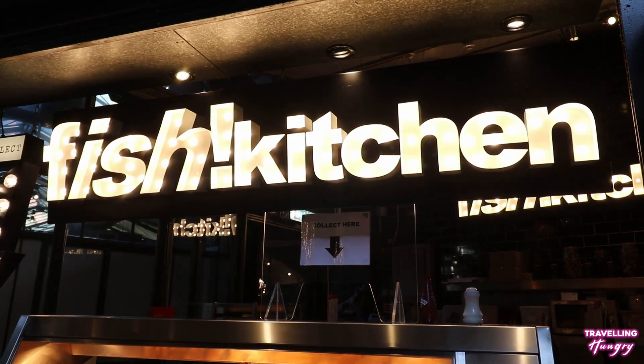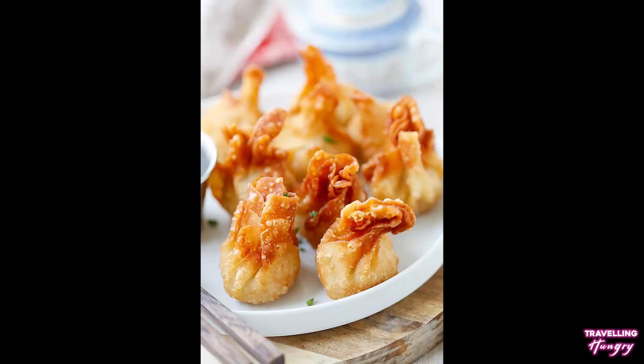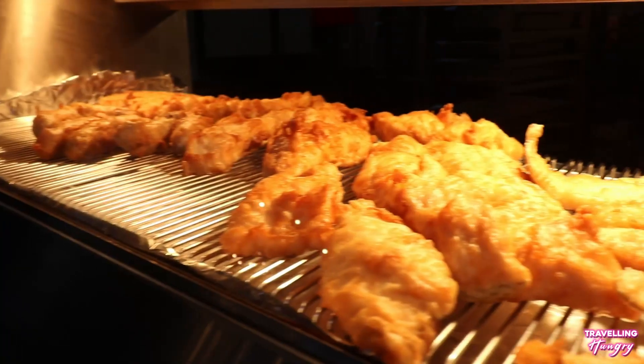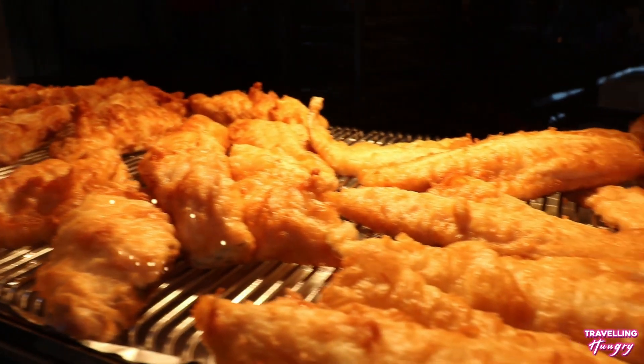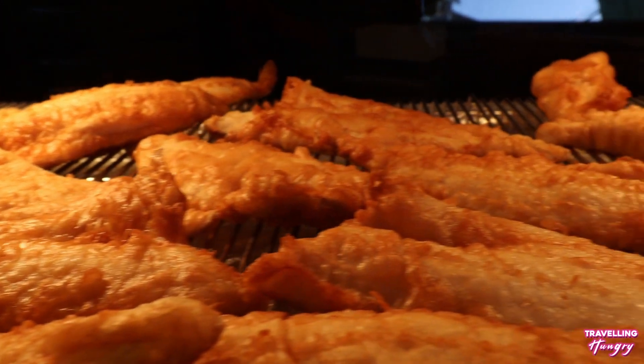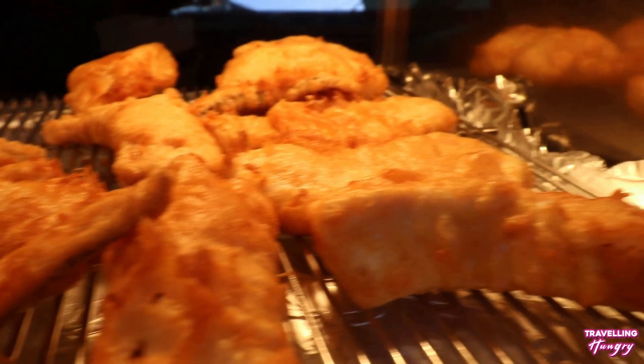Next up is Fish Kitchen, and these guys specialize in — you guessed it — fish. My bad! Bringing you the best fish Borough Market can offer. The real question is why wouldn't you come here? Whether you're ordering cod, haddock, or plaice, I highly recommend grabbing some of their chips and their delicious curry sauce.